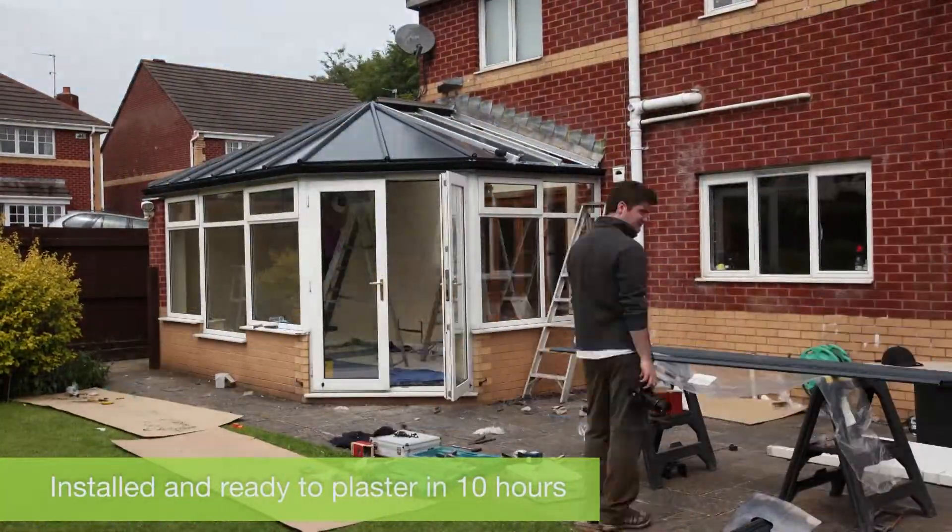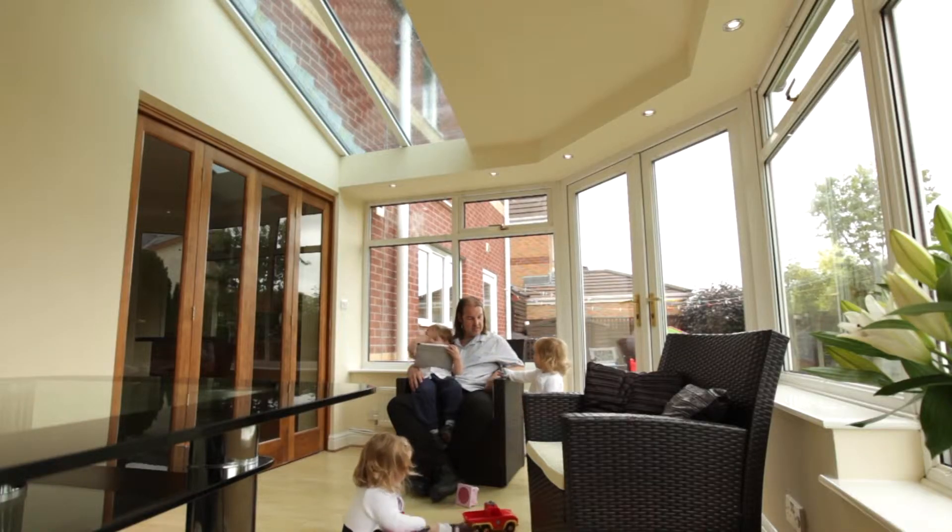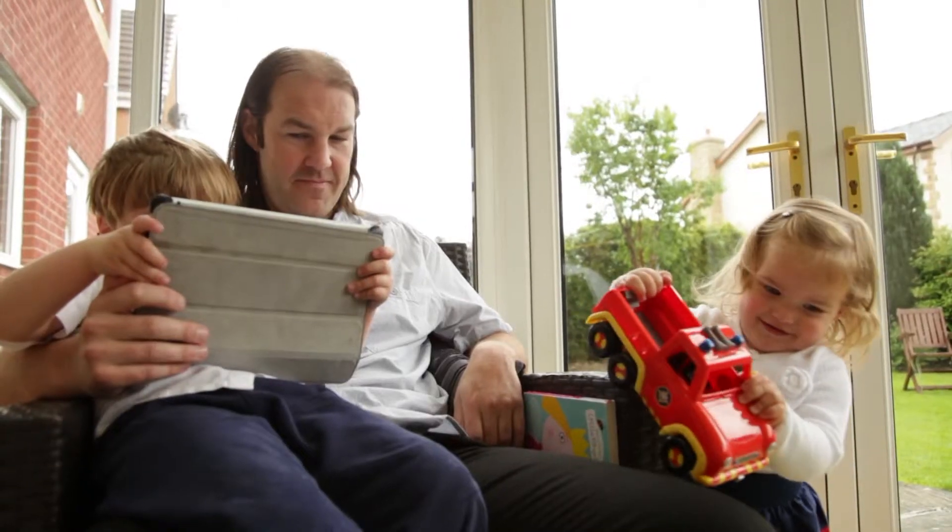The look of the conservatory is massively improved. The previous one was dirty, tired, and old — the new one looks great. The room is a room again. It was too hot, too cold, but now they have an all year round space.